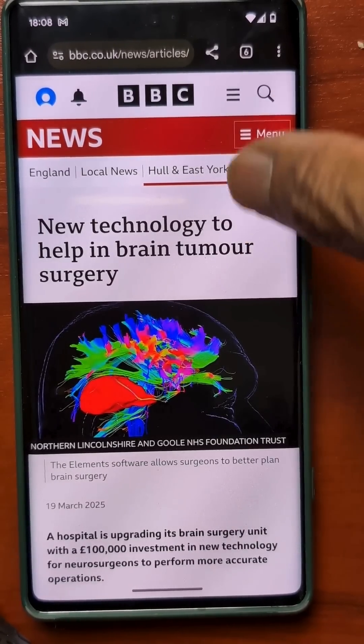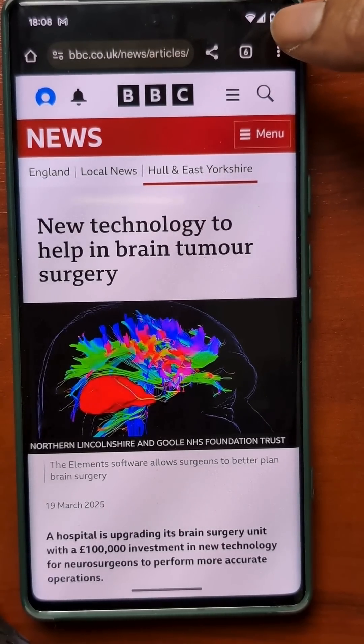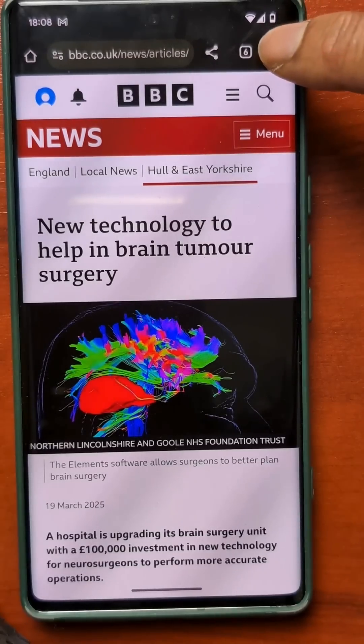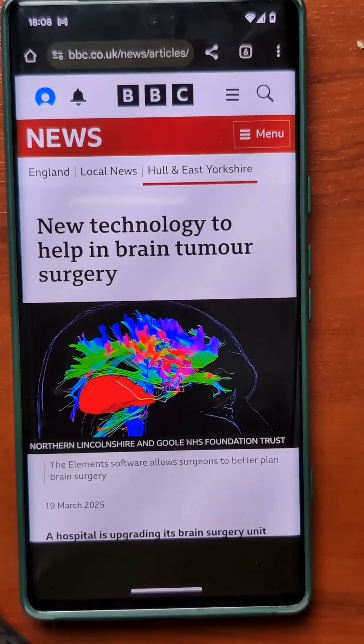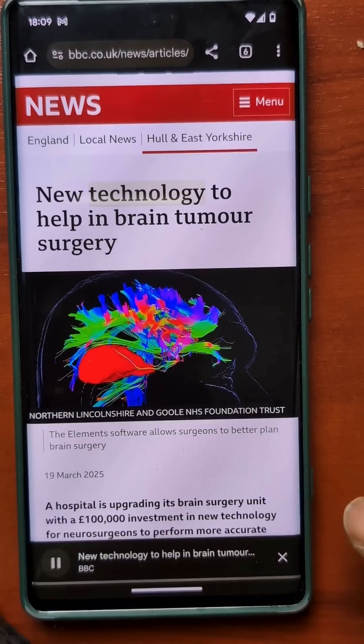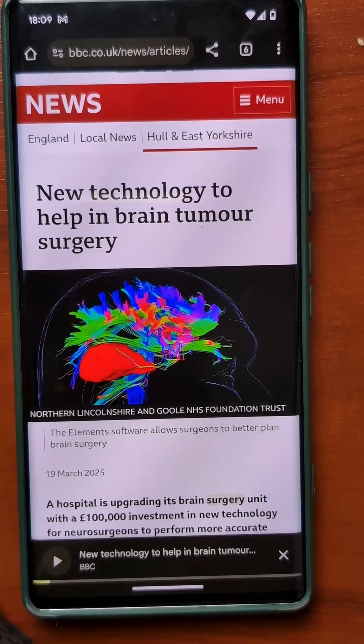Here I have the same page open in Google Chrome. You'll notice the nav bar at the top is slightly different — here I've got three horizontal dots. I click on those and come down to listen to this page. New technology to help in brain tumour surgery. Published by BBC. And there you are. Very simple.